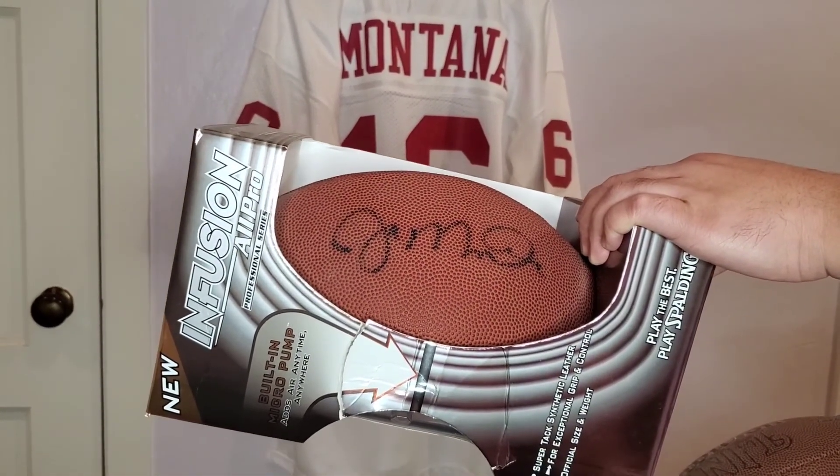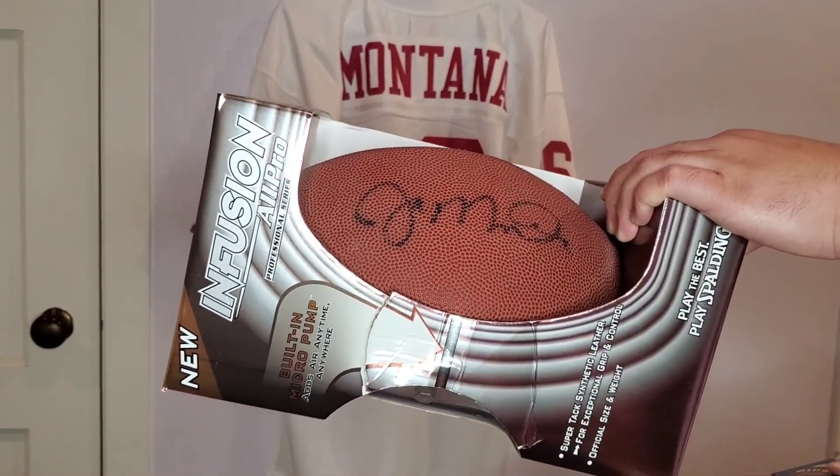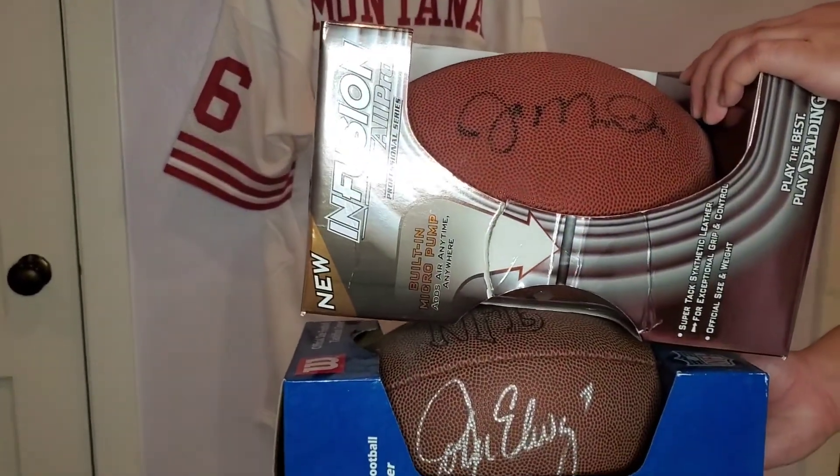I would appreciate it if you guys liked the video and subscribed. I'm hoping to continue to do these unboxing videos and post more videos related to sporting events. Thank you.